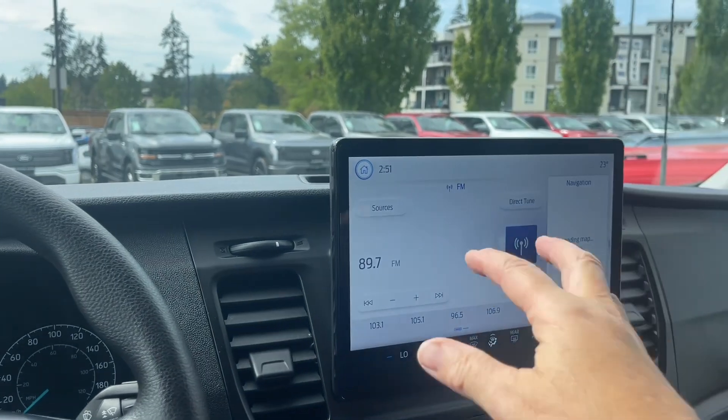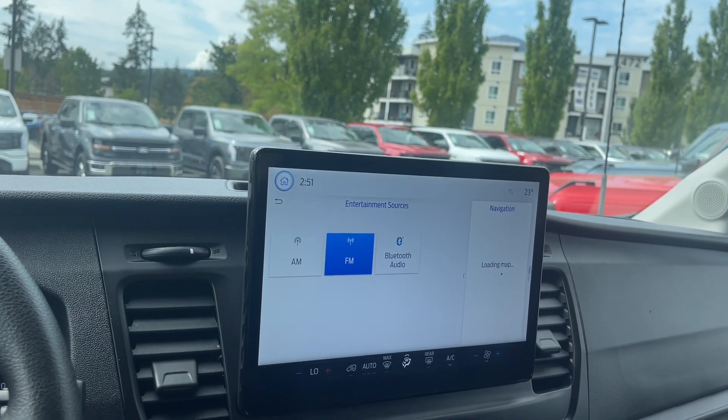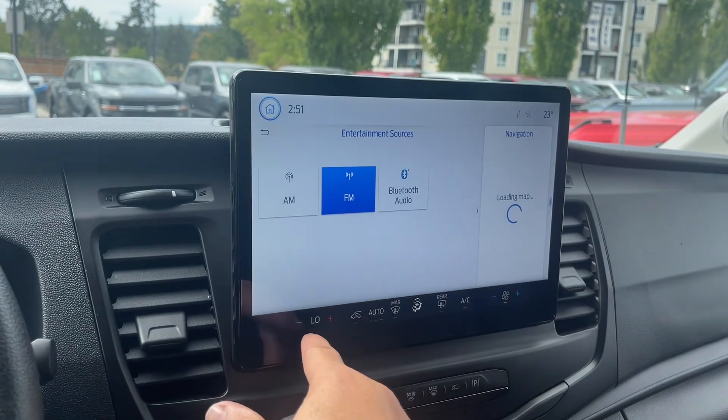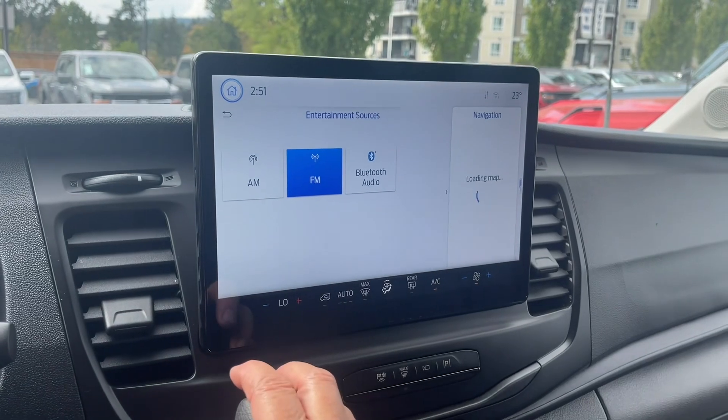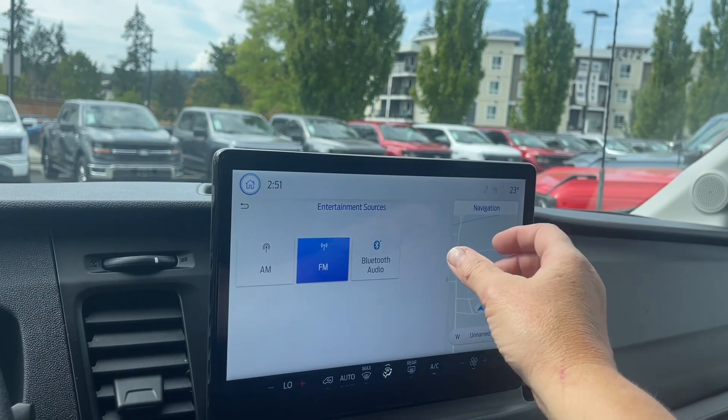Your screen is going to come up here. We can touch on it for the different options — AM, FM, and Bluetooth. We have the single climate control, and there's the fan over there with your AC, front and rear defrost. And on the side, we have our navigation map.